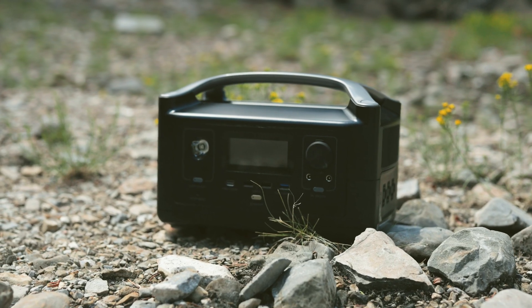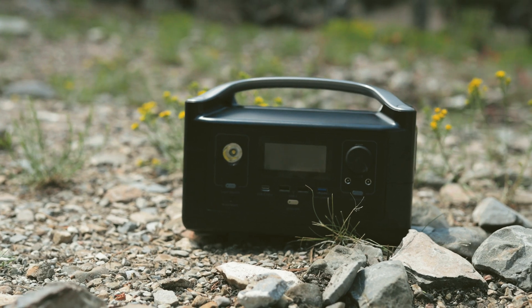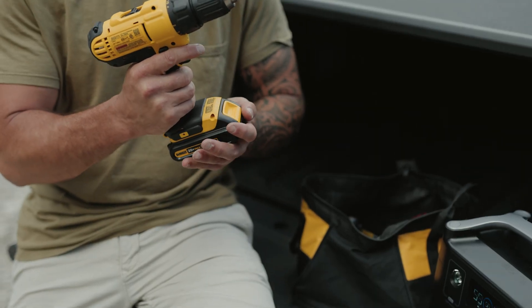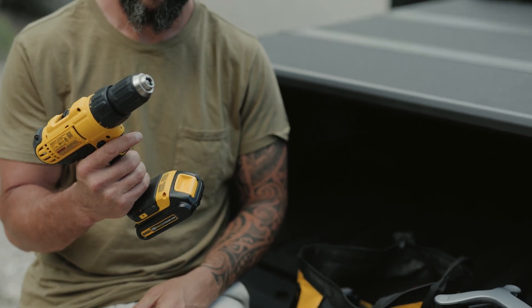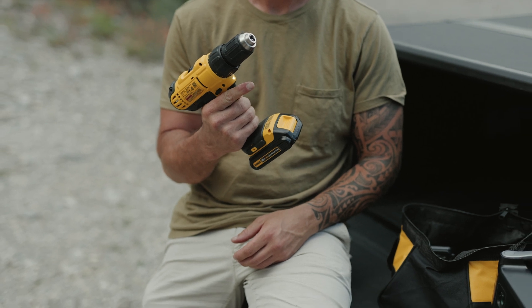The River unit comes in at about 11 pounds but packs a whopping 576 watt-hours and has the ability to swap batteries with an extra battery. This device has an output of 600 watts but can go up to 1800 watts with X Boost, meaning you could power a microwave with it.